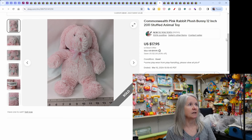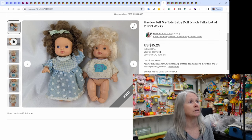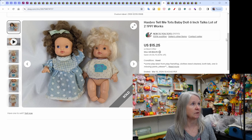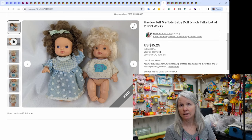Commonwealth pink rabbit plush sold for $17.95. Hasbro Tell Me Tots baby dolls — both talked, one made a crying sound and the other said 'mama.' They needed some cleaning which I noted in the description. They sold for $15.25. They were in my profit pile — I had one listed, found the second, ended and did sell-similar, and it sold right away.